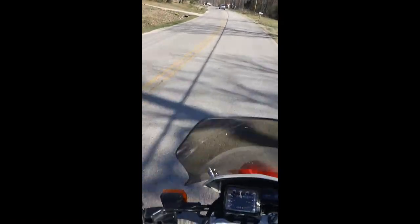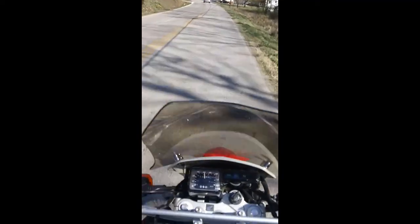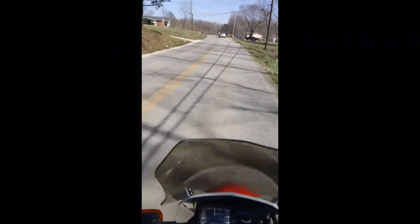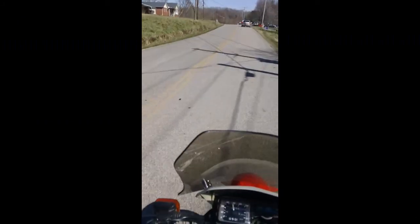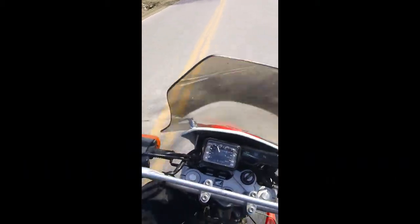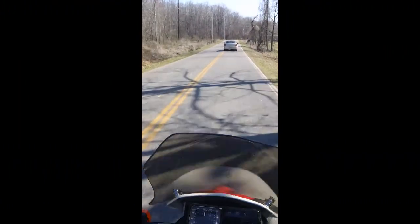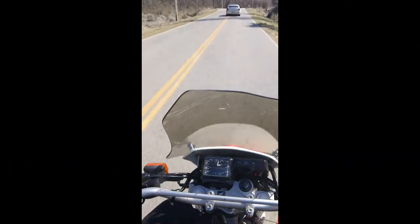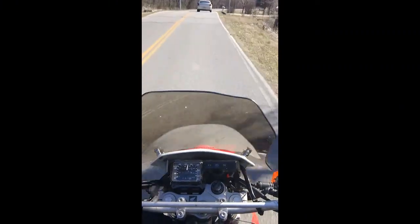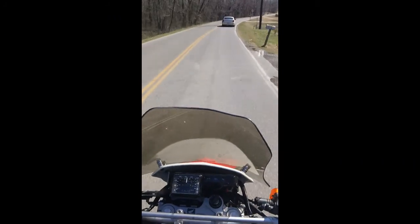I wouldn't recommend starting off on like a 650 — not because of the motor size, not because of the power, but because of the weight and the handling characteristics. God, I love this bike. I can stay on this thing all day long. Sometimes I wonder why I have so many — I got a little scooter and that cruiser and this. This thing is just hard to get off of. That says a lot right there.